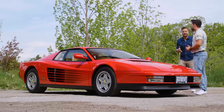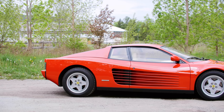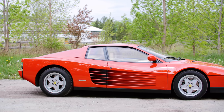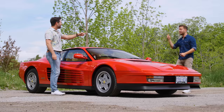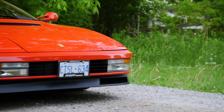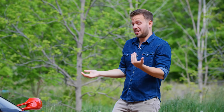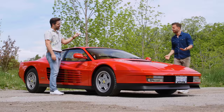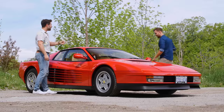The NSX came a few years after this, so it would have been around to fight this. But now they're the same price. A really clean NSX and this Testarossa are similar in price. So at what point do you get the Ferrari? Do you know what the NSX doesn't have? Use your intuizione and open the engine cover.